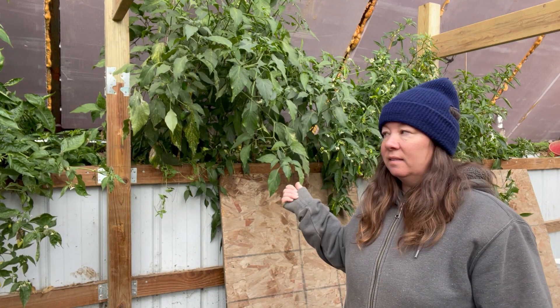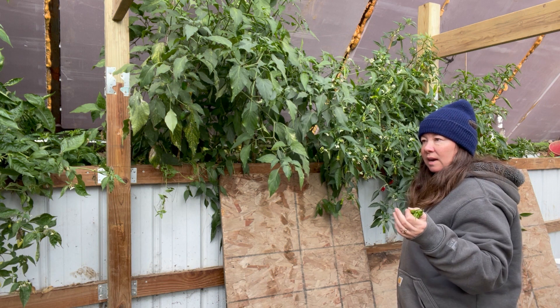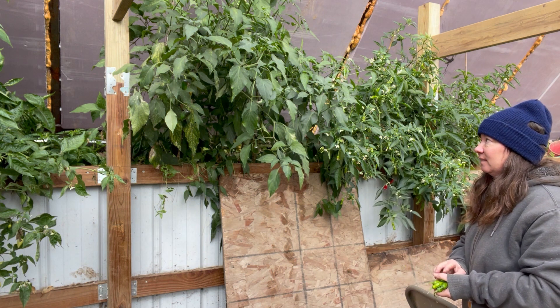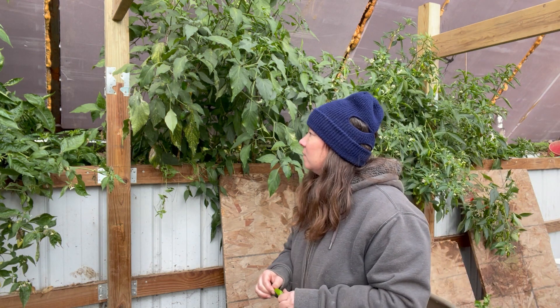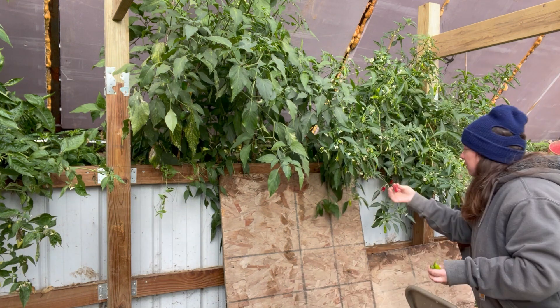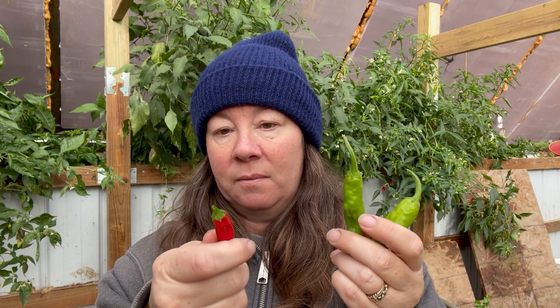I've also got a bunch of peppers back here — the shishito peppers that I'm going to pick. I've always been told that shishito peppers are all mild, but that's not true. I would say one out of every 10 or 15 is spicy. And what I accidentally did the other day was pick some serrano peppers that I mistook for shishito peppers. We ate those in a ramen bowl and my mouth was on fire.